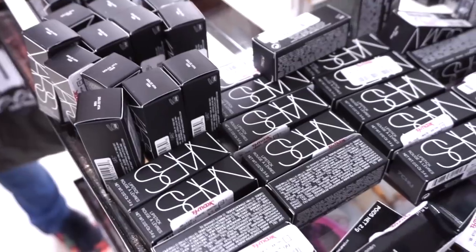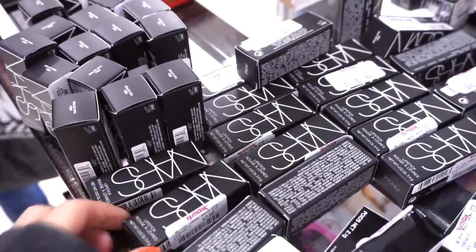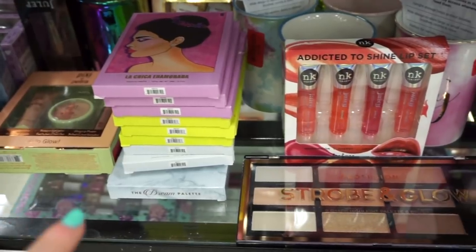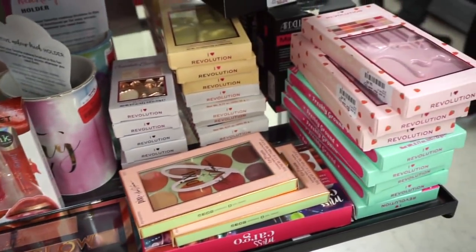In this section they have a bunch of NARS lipsticks — all full sizes in shades we've seen before — restocked for $7.99. They're fully stocked here. We also have the Kara Beauty palettes, the Dream palettes by Sigma, and some other goods, plus tons of Makeup Revolution.